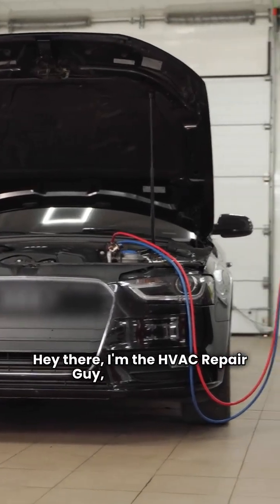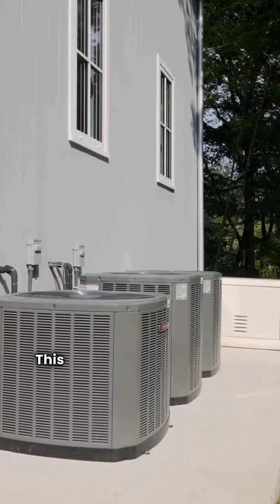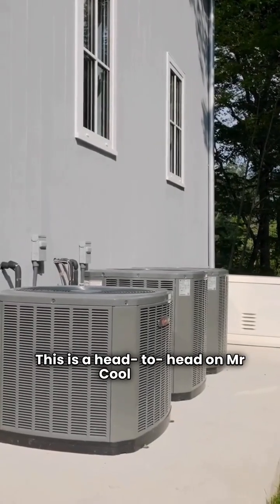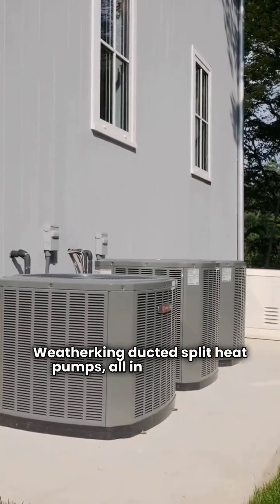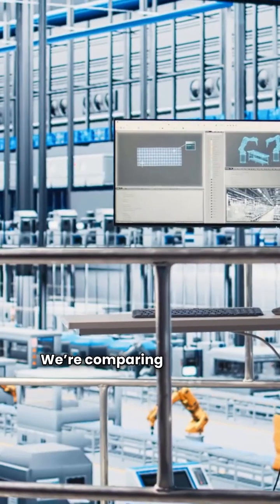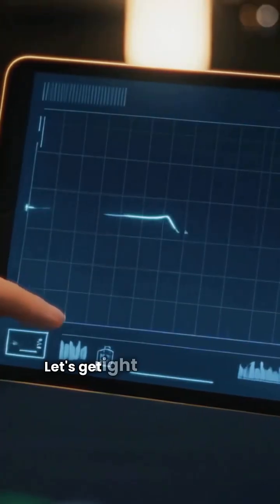Hey there, I'm the HVAC Repair Guy and you came to the right place to cut through the sales hype. This is a head-to-head on Mr. Cool vs. Weather King ducted split heat pumps, all in under three minutes. We're comparing efficiency, features, and the crucial warranty. Let's get right into the data.